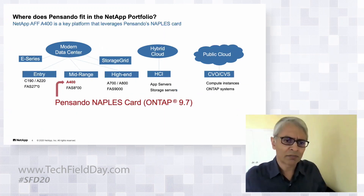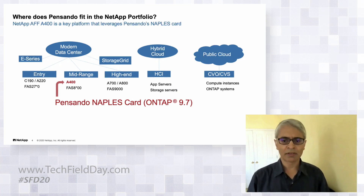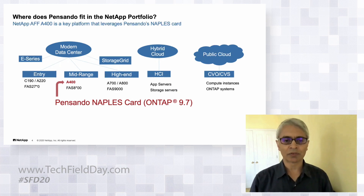This is a picture of the system products in the NetApp portfolio. At the top level, we have the on-prem modern data center side of things, and then the hybrid cloud, which is our ACI and SolidFire systems.